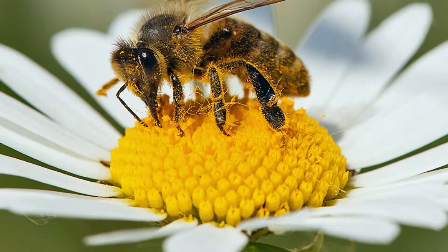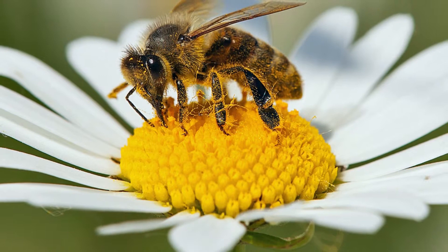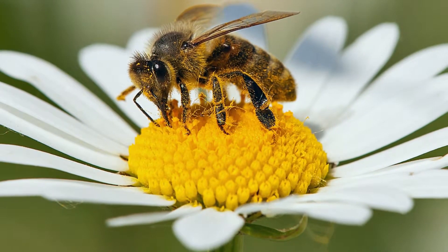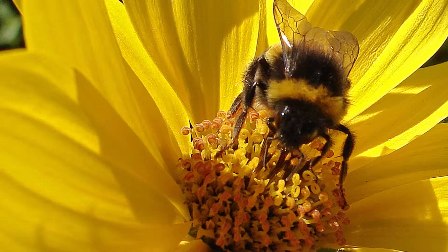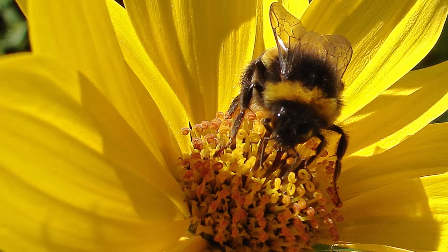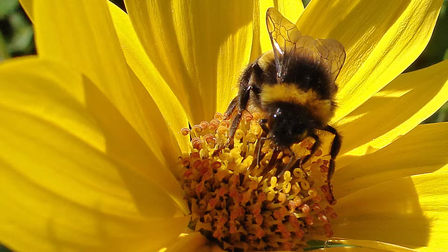When the honeybee reaches a flower, she extends her proboscis deep into the flower to gather the nectar. The honeybee proboscis actually has two separate tubes — think of it as a tube inside a tube. She uses the outer tube in her proboscis to vacuum up nectar and store it in a chamber inside her body.